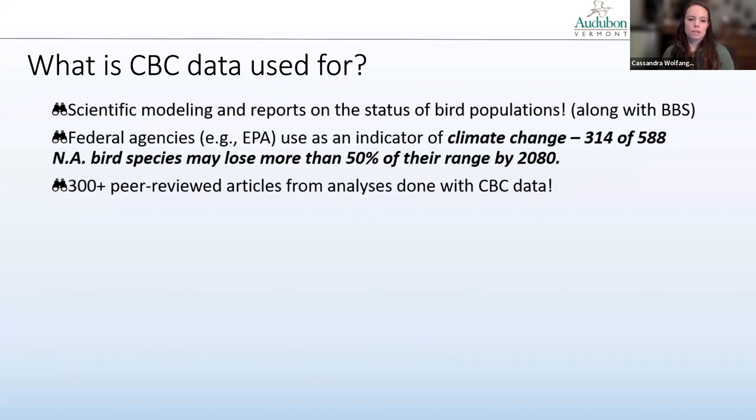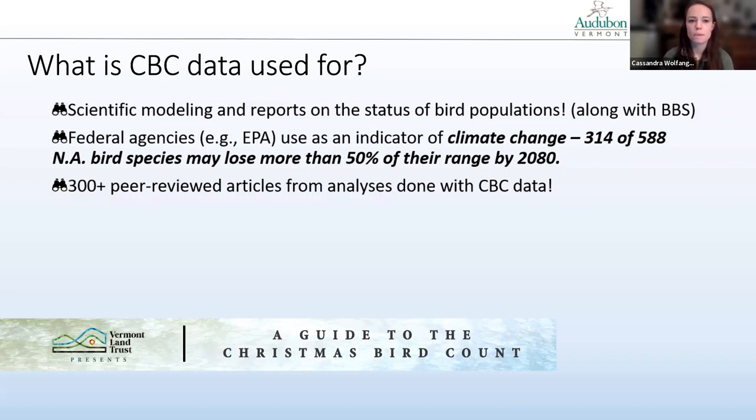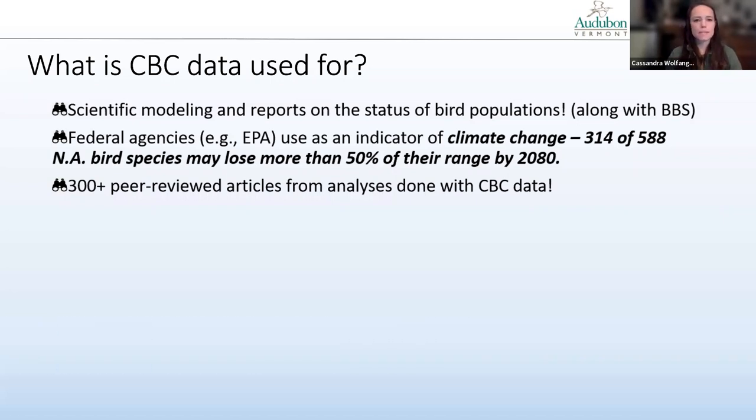What is CBC data used for? CBC data has been instrumental in the development of scientific modeling and reports on the status of bird populations, along with the breeding bird survey. It's a long-term data set over a wide geographic area, very important for understanding bird population changes, habitat health, and range shifting. Federal agencies such as the Environmental Protection Agency use CBC data as an indicator of climate change. A recent model predicted that 314 of 588 North American bird species may lose more than 50% of their range by 2080 due to climate change. CBC data has been involved in the publication of over 300 peer-reviewed articles.